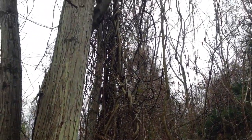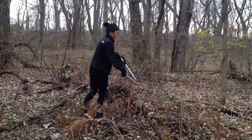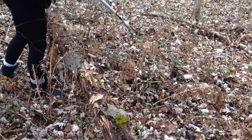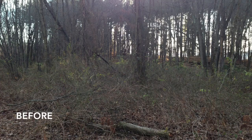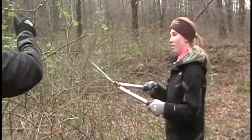The second area we cleared was the Fannie Stebbins Wildlife Refuge in Longmeadow, Massachusetts. Here we also cleared multiflora rose so that workers could come in and reach the bittersweet vines to cut them down. Thanks to Cynthia Boatner, the refuge manager, we learned about why the issue of invasive species is important.